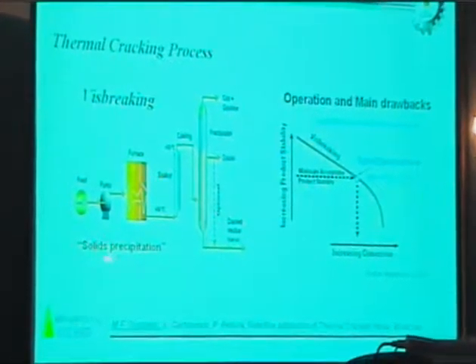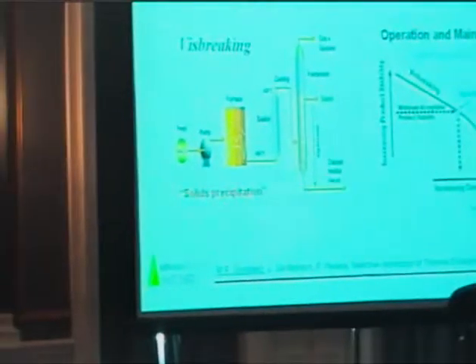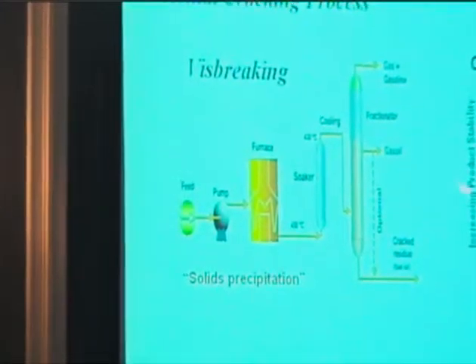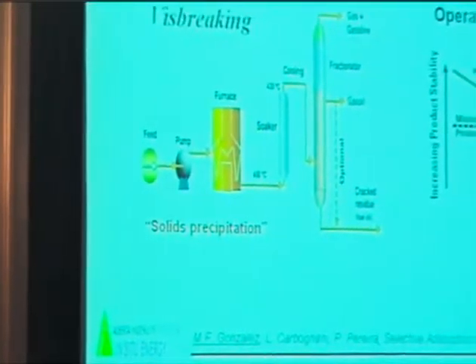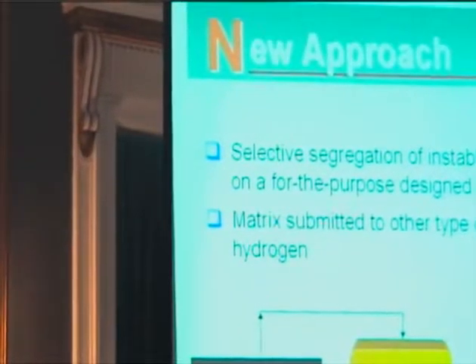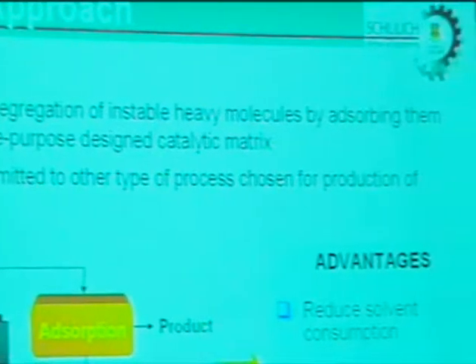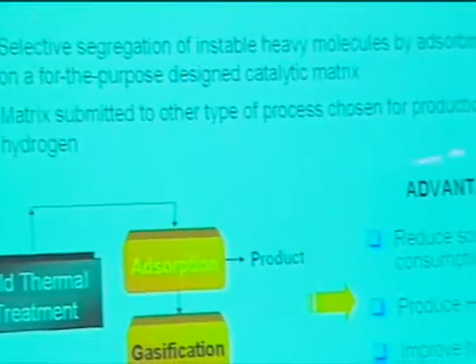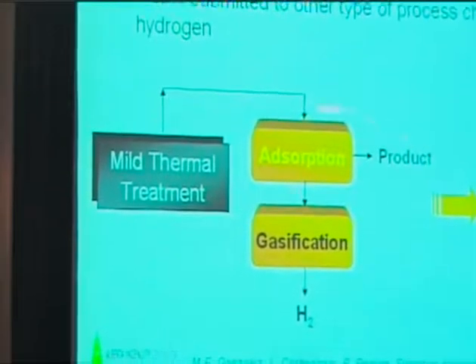Our idea is to try to alleviate the precipitation of the asphaltenes, and to try to go a little bit further in terms of conversion and to avoid product property instability. Our new approach is to try to segregate those heavy molecules that would precipitate over a designed matrix, to adsorb them on that matrix, in order to promote conversion, and to use that catalytic matrix with the heavy molecules adsorbed on it in order to go through another process — a gasification process — in order to produce syngas. In summary, it is a coupled absorption and gasification process.